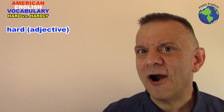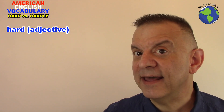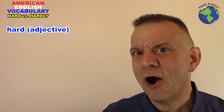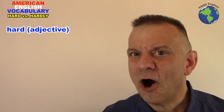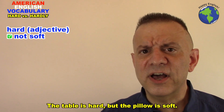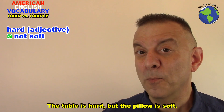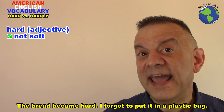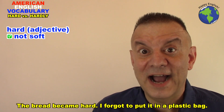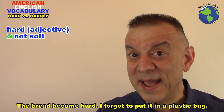We can use hard as an adjective, and as an adjective hard has two different meanings. First of all, hard means not soft. The table is hard but the pillow is soft. The bread became hard — I forgot to put it in a plastic bag.